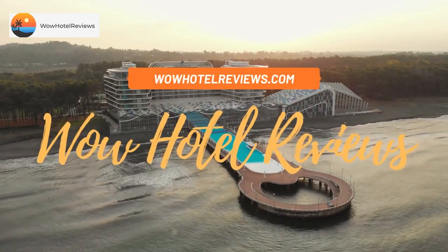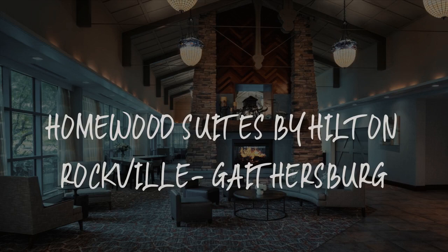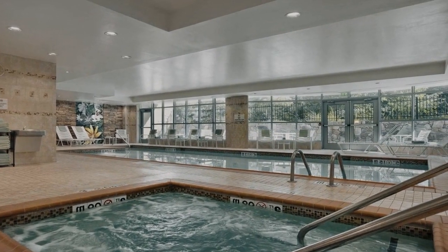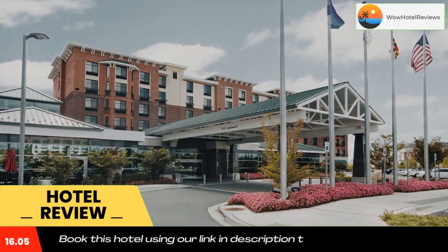Hello guys, welcome to Wow Hotel Reviews. Today I am reviewing Homewood Suites by Hilton Rockville-Gaithersburg. It's a three-star hotel. Please use our Booking.com link in the description to book the hotel and get special pricing.